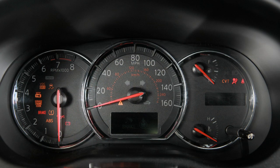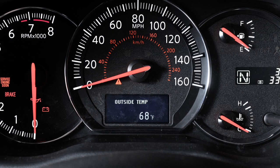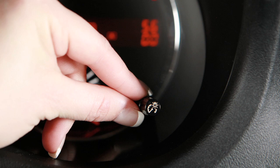This control below the trip odometer adjusts the brightness of your instrument panel lights. Turn it to adjust to the desired level for night driving.